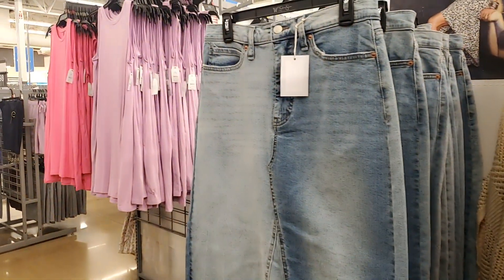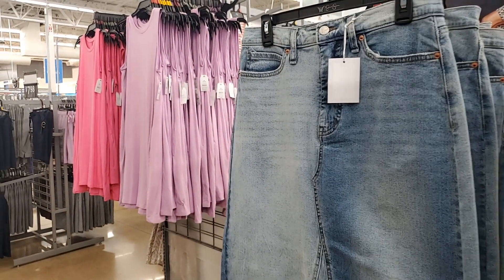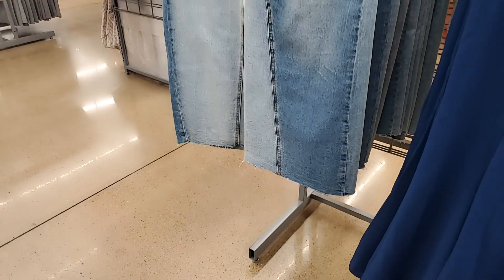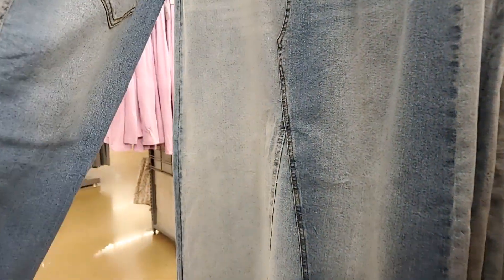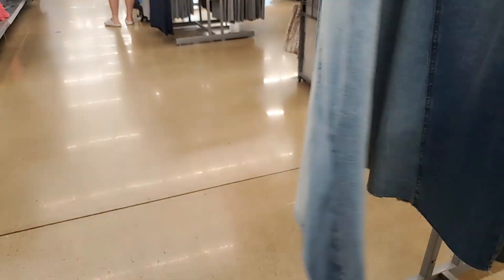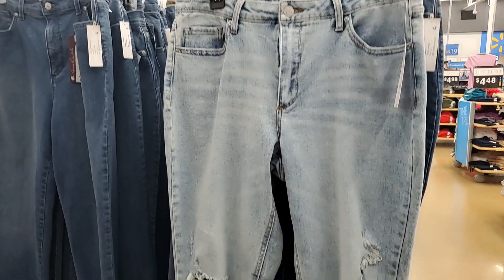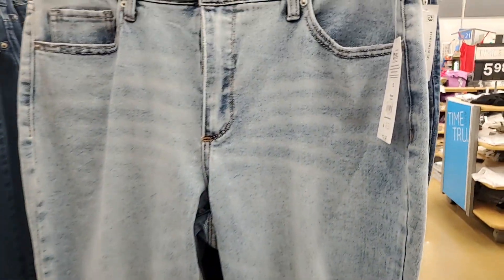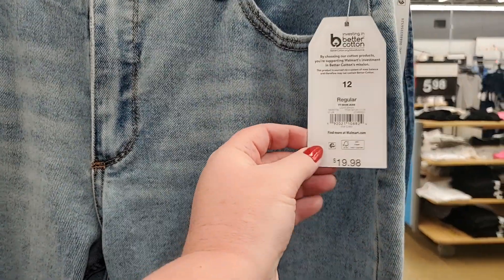They also have this jean skirt — very, very cute. It's got a deep slit in the back. That is $24.50.